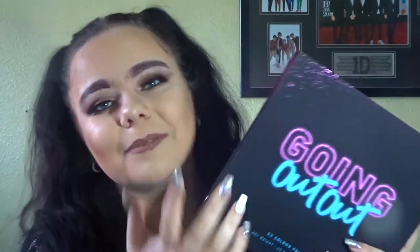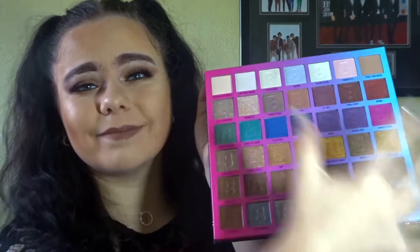My boyfriend got me this Beauty Bay palette — I did tell him to get me it because I really wanted it. I love it, it's so gorgeous, and I'm going to use it on New Year's Eve. My best friend Ricky also got me a Beauty Bay palette — this is the Evolve palette. I've already used it and it's absolutely gorgeous.